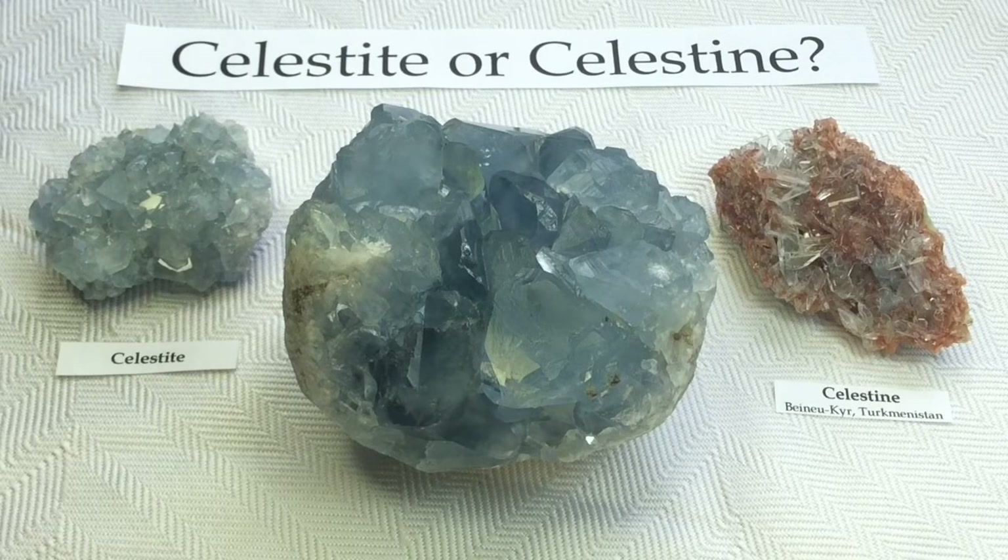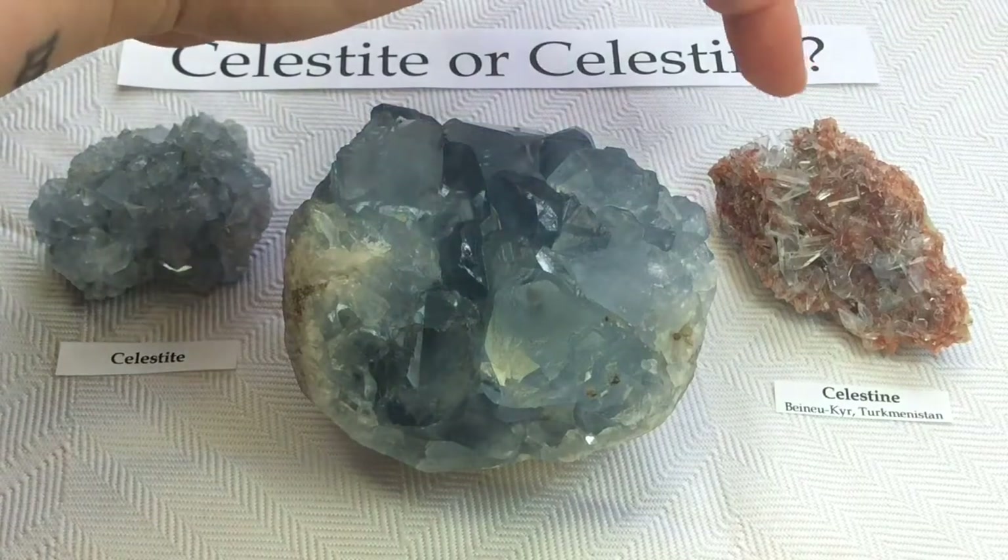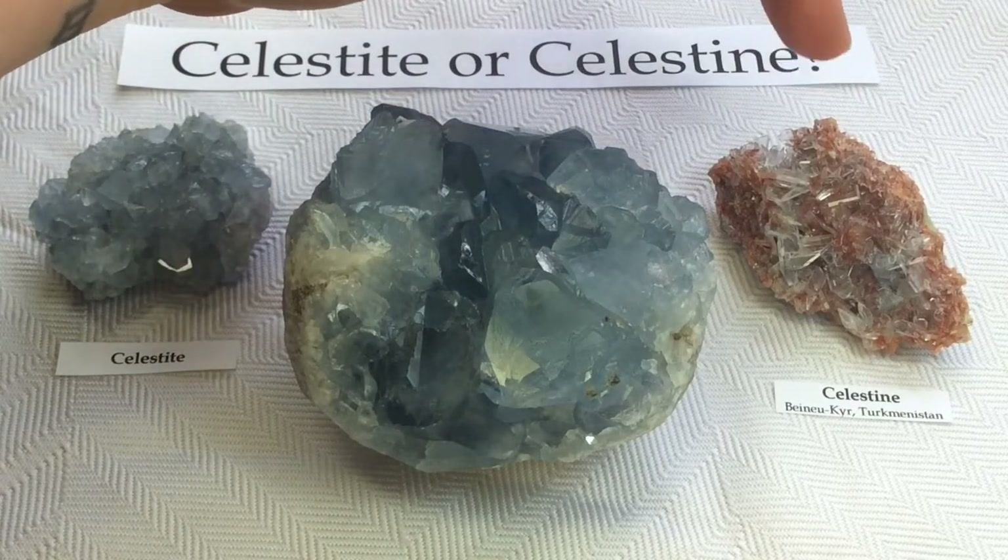Often we will see the blue ones labeled Celestite, and that does tend to be the most common name for it. Celestine, on the other hand, is usually labeled on specimens that look a little bit different than the norm of what we would see at a metaphysical shop or something. These blue ones kind of fall into that category more so than my Celestine specimen.